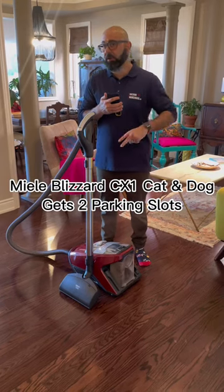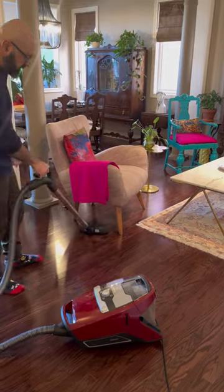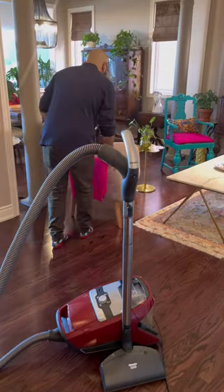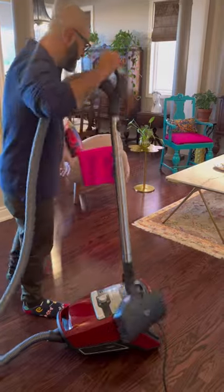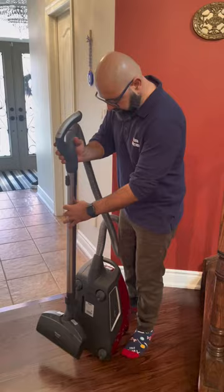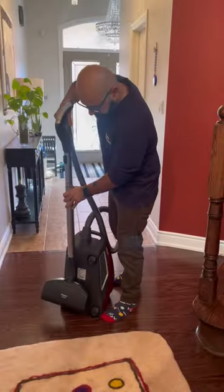The Mila Blizzard CX1 Cat and Dog gets two parking slots — one on the side and one on the back. These parking spots are there so you don't have to place the hose and the handle against the wall or a piece of furniture if you have to pause during vacuuming. It also makes it easier for you to take the vacuum up or down the stairs, and it's very useful for storage.